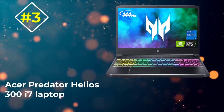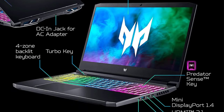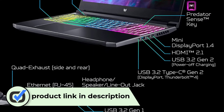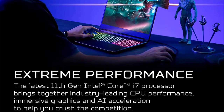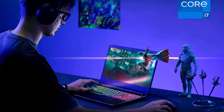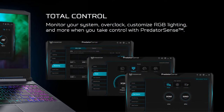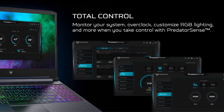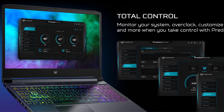Number 3: Acer Predator Helios 300 i7 Laptop. Acer has had preliminary success in the gaming category, and its Predator series tops the chart with the most powerful gaming laptops in the portfolio. The Acer Predator Helios 300 2021 Edition offers exceptional quality combined with solid hardware. The laptop relies on an Intel i7-11800H processor, bringing an octa-core CPU and 16 threads with hyper-threading support. It uses a variable base clock speed varying between 1.9 GHz to 2.3 GHz, with a maximum clock speed of 4.6 GHz while running demanding applications. More importantly, the chipset is built using the 10-nanometer SuperFin technology to reduce power consumption.